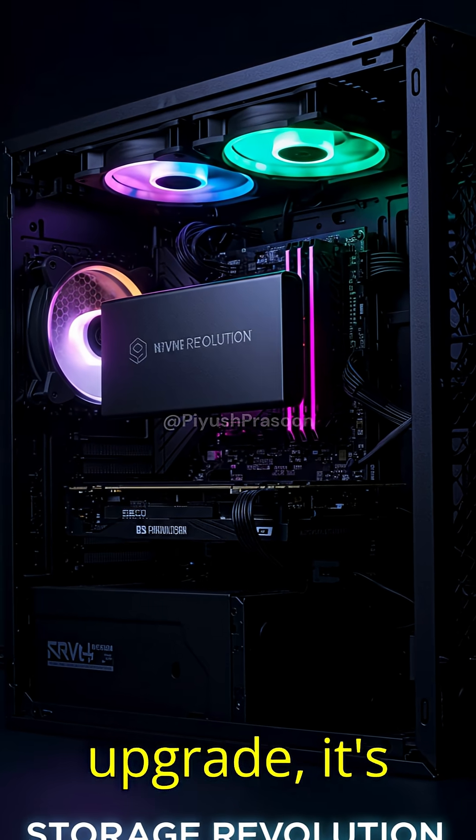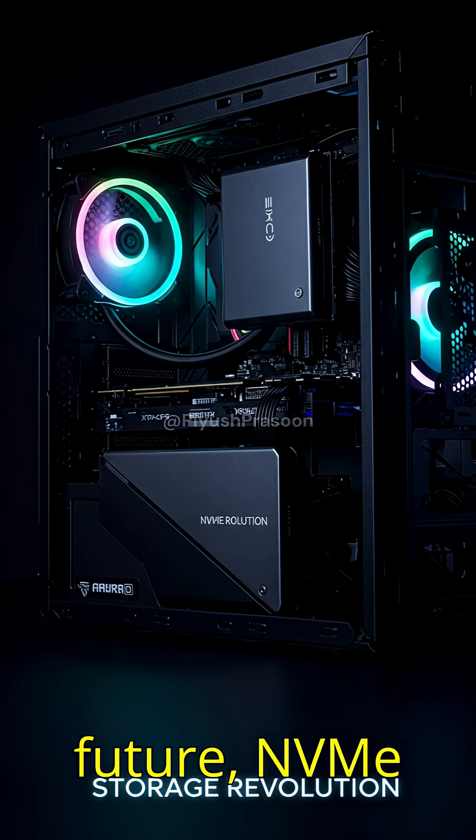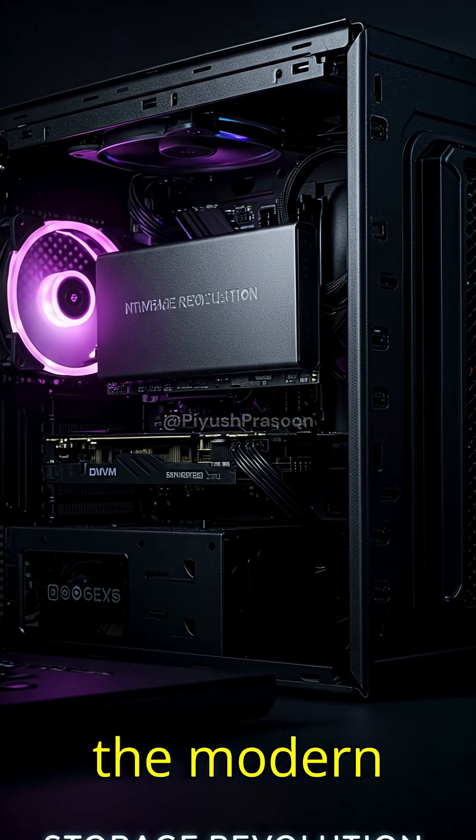So yeah, NVMe isn't just an upgrade, it's a storage revolution. If you want your system to feel like the future, NVMe is the way — fast, smart, and built for the modern world.